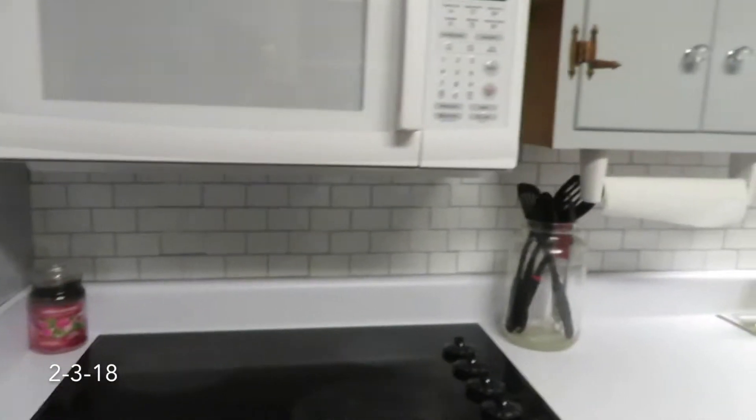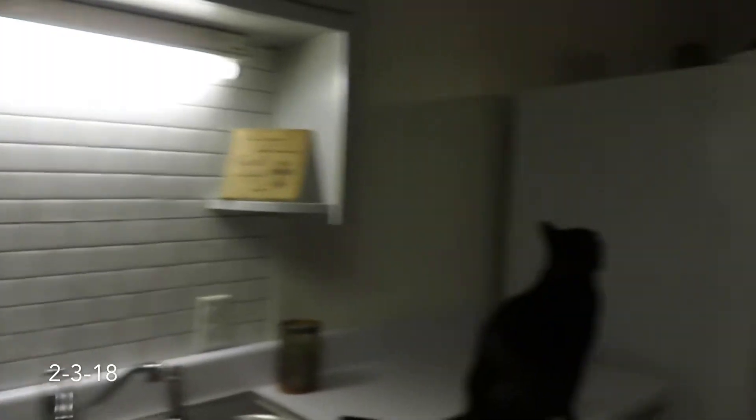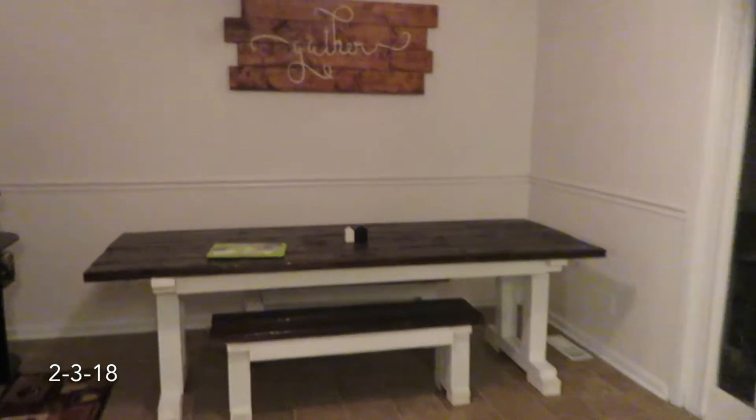Hey guys, it's Saturday, 6:46. We didn't vlog at all with Papa Bates — he just left. We had a fun time, but I'm going to show you the kitchen because we finally finished it. The backsplash is up and the farm table is finally usable!